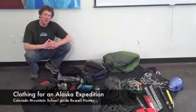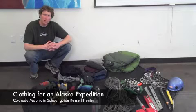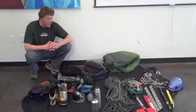Hey, y'all. My name is Russell Hunter. I'm a full-time year-round guide for the Colorado Mountain School, and I'm going to take a moment here to introduce you to some of my clothing and equipment choices that I take up to Alaska each spring for our Ruth Gorge Mountaineering Training Seminar.